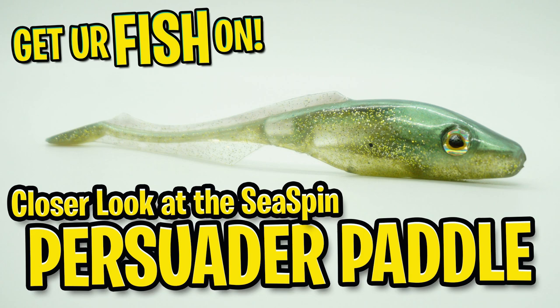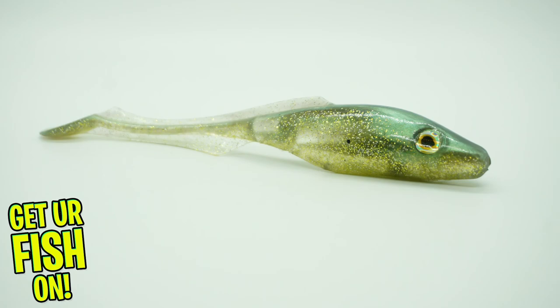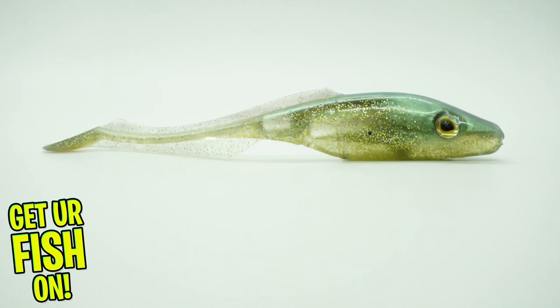Today you and I are going to take a closer look at the C-spin Persuader paddle swim bait. The C-spin Persuader is a light and soft largemouth bass fishing lure. It was designed to work as a suspending and sinking lure and give off loads of thumping and vibration with its paddle tail.